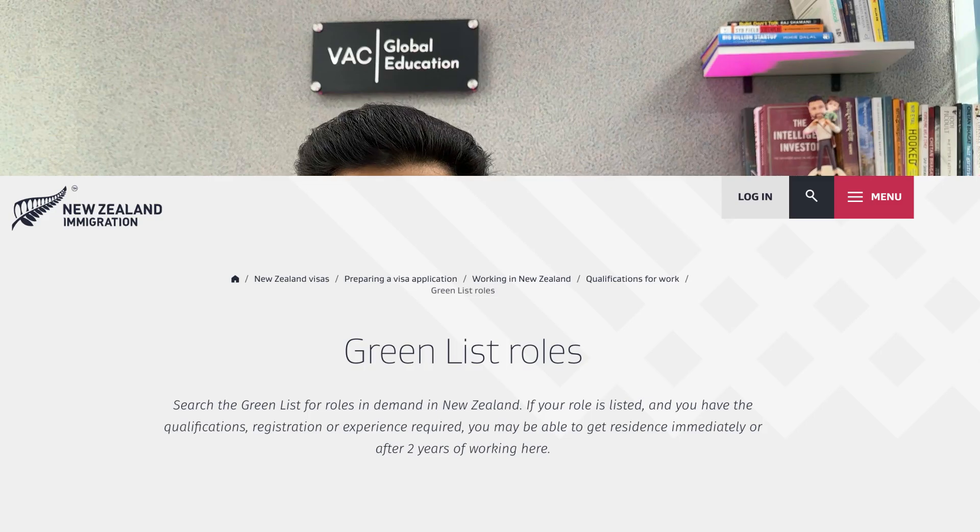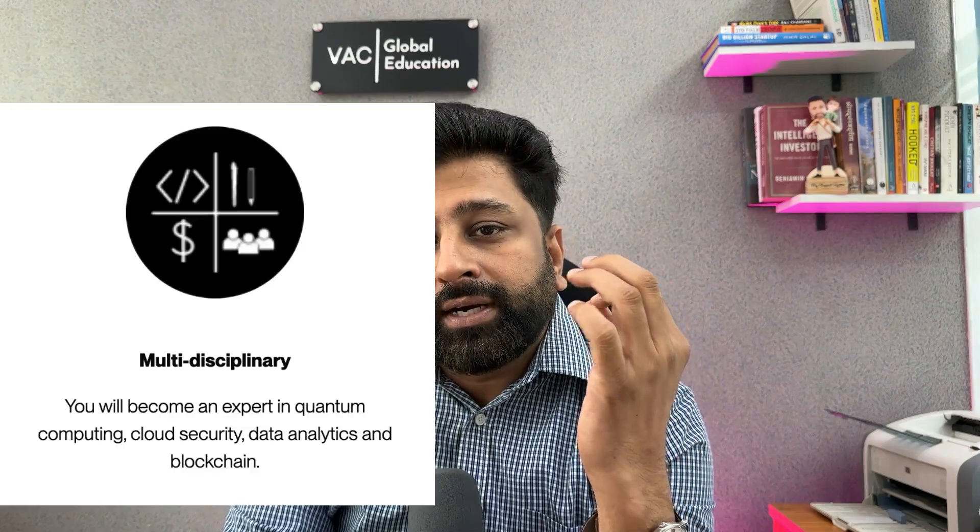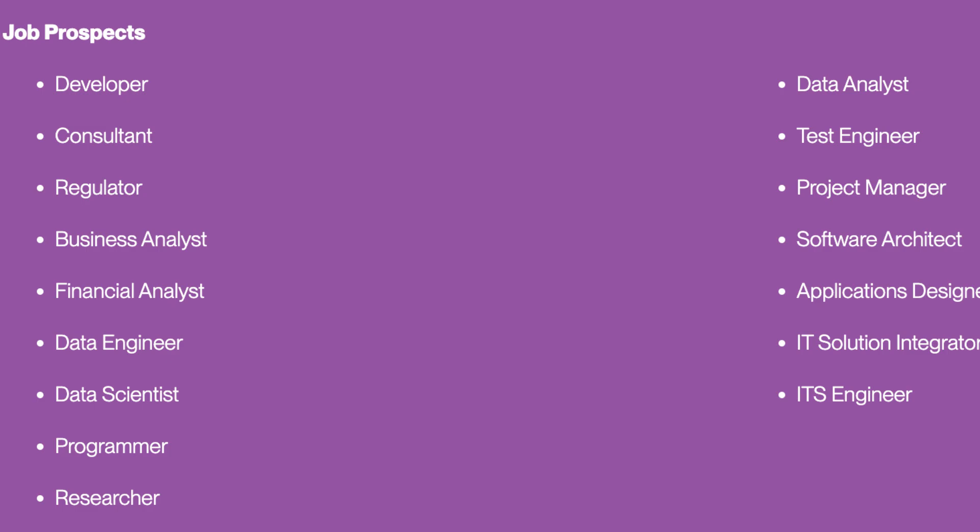This program — Masters of Software Engineering — is a green list program, making you eligible to apply for residency under the green list. The program has four specializations: data analytics, cloud security, blockchain, and quantum computing. If you have jobs in any of these fields, you will be eligible to apply for your PR. A level nine course gives you five points towards your PR, and you would only need one point. Jobs in cloud computing, software development, software testing, cloud engineering, and data infrastructure architecture all make you eligible for PR.